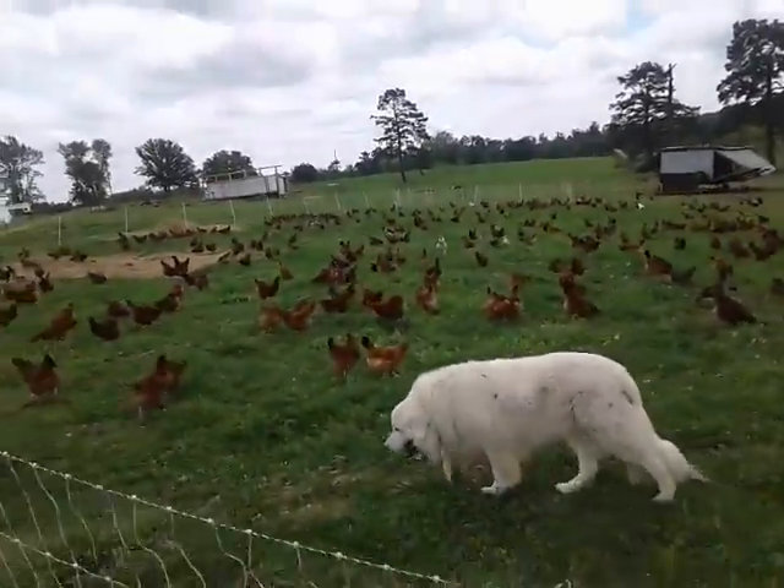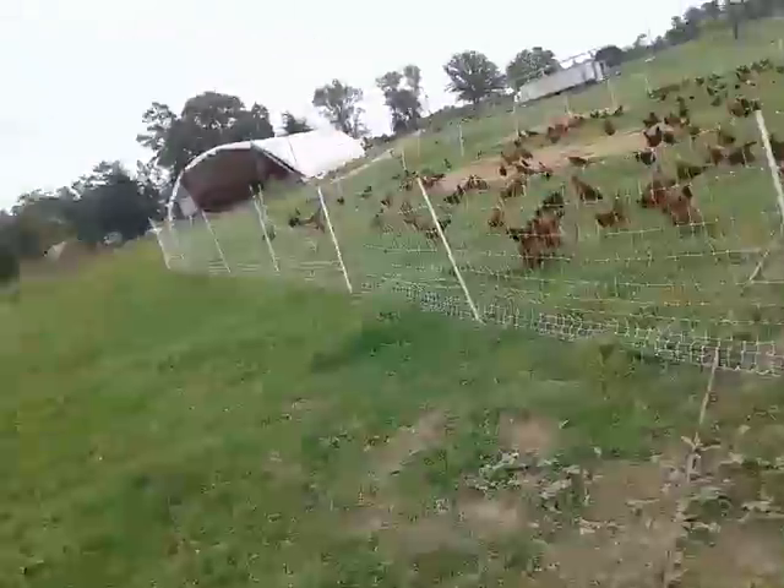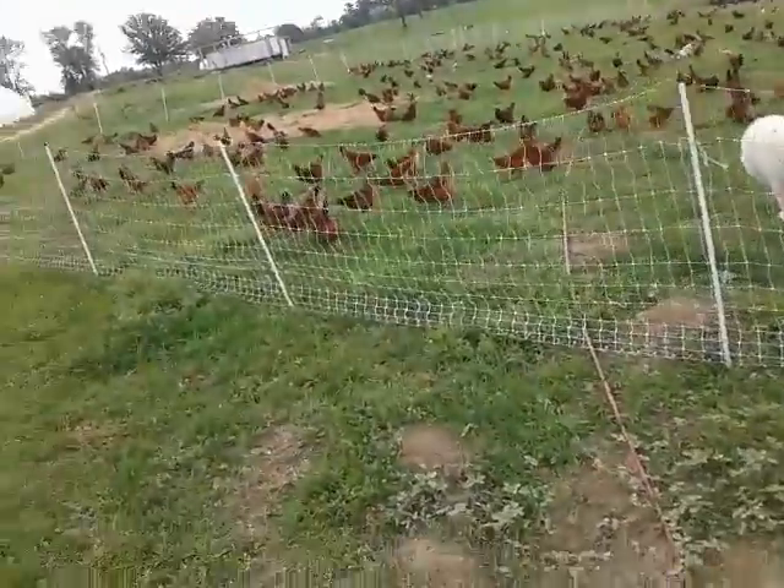We try to rotate these guys about every three days, depending on time of year and soil and grass conditions — sometimes quicker, sometimes slower.